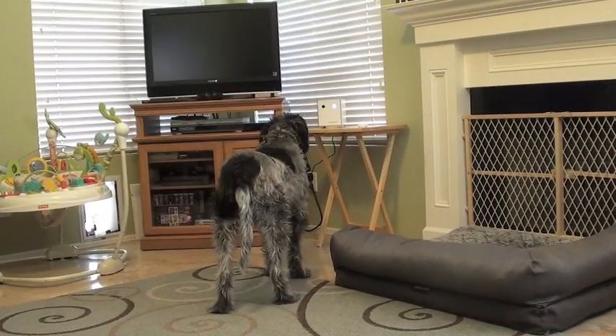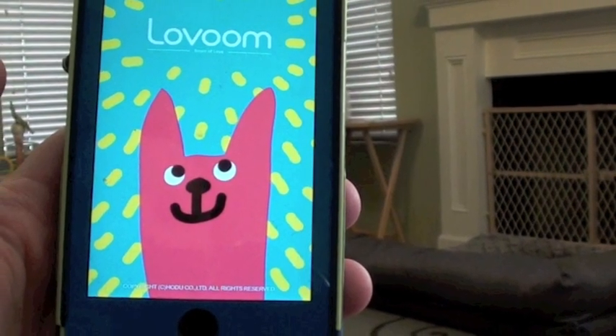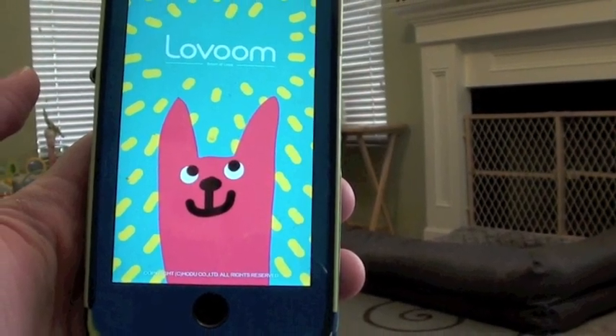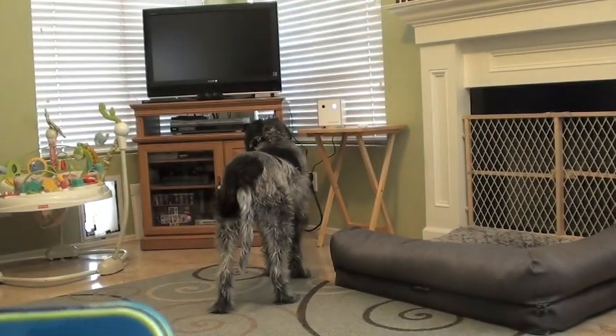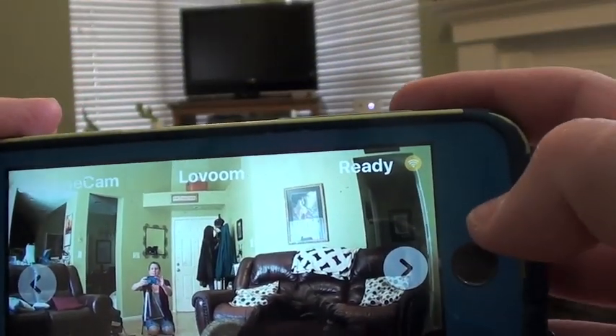It takes a little bit to get set up. You have to log into your Wi-Fi and download an app on your phone. It looks like this. Once you log in, this is what you'll see on your phone. On the very bottom, there are a lot of very simple icons.